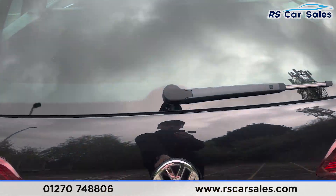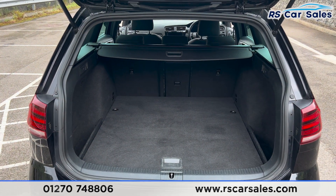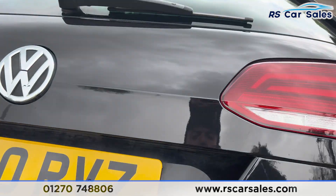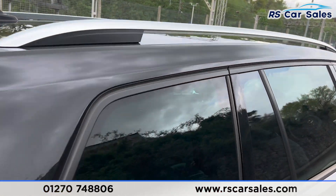If we open up the boot, you'll find that we have plenty of space back here. As this vehicle is an estate, we have the parcel shelf as well just there. We have a handle just up here — if we pull that back down and close the boot, we can walk round and take a look at the interior.